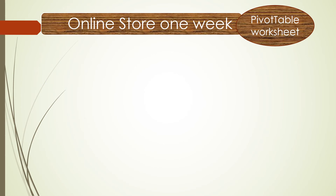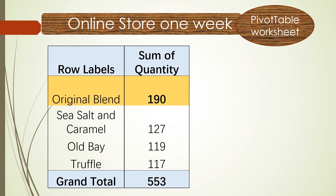Let's take a look at the pivot table of our online store. The raw data covers only the first week of July. There are four flavors in the online store. The winner is Original Blend, which sold 190 pieces. The lowest is Truffle, which sold 117 pieces.